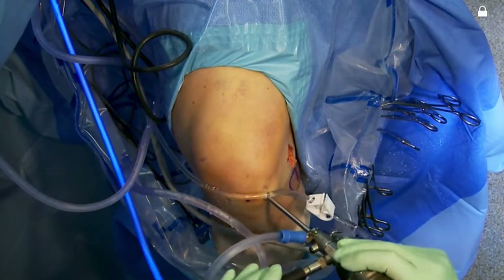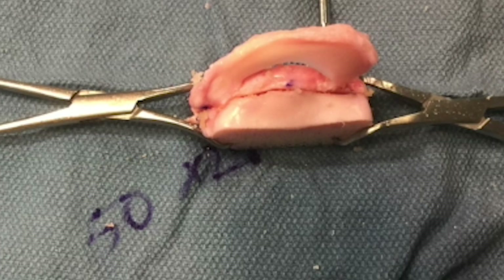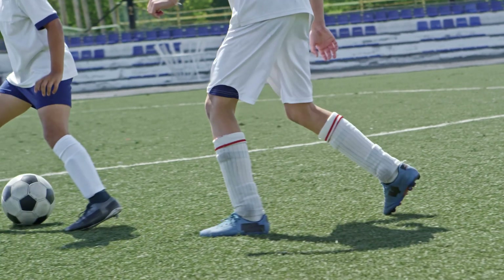Depending upon the timing and onset of the presentation, patients in this category might be amenable to a procedure called a meniscus transplant. We perform human donated meniscal transplants in patients who are missing their meniscus and who develop symptoms that are typically associated with activities.